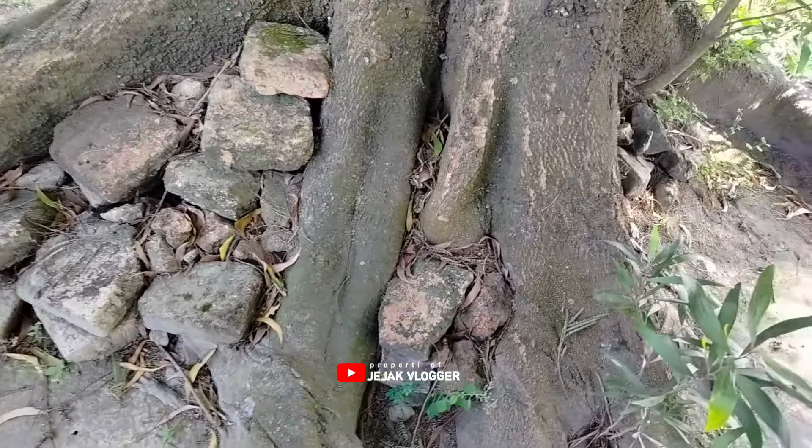Langsung kita eksekusi saja ya. Seperti di samping kiri dari tempat saya berdiri ini, di bawah pohon juga ditemukan banyak sekali tumpukan-tumpukan batu kuno. Masih ada yang agak sedikit utuh, dan ada juga yang sudah hanya tinggal puing-puing yang kecil saja. Di bawah pohon yang cukup besar ini, saya kurang paham pohon apa, namun di bawahnya sudah terdapat beberapa batu kuno.